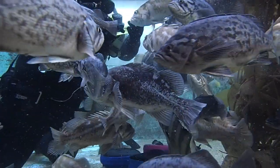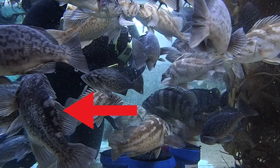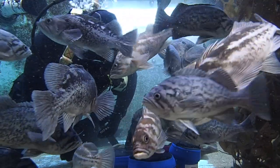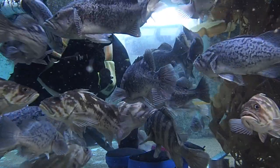We have several different species of rockfish in this exhibit. First we have a tree, a copper, a black, and a blue rockfish. Now within each group of fish I just mentioned we can actually identify some of the individuals. As you see here, one of our copper rockfish — he's identified because he only has one eye.